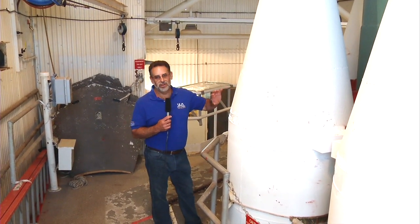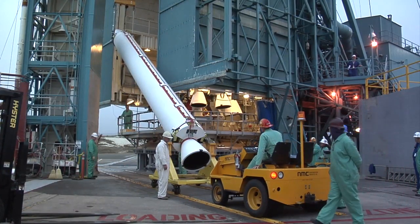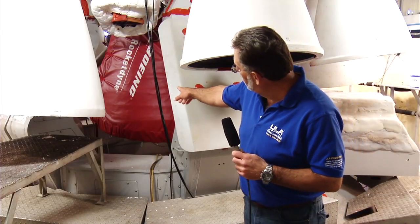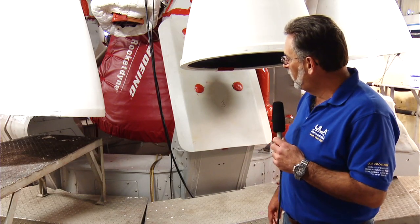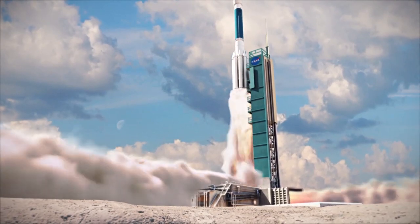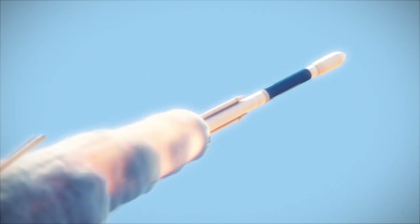We're standing now on Level C of the Mobile Service Tower at the forward end of the solid rocket motors. They're 40-inch diameter, and each solid motor is 42 and a half feet long. These solid motors each put out 100,000 pounds of thrust. Underneath, under the red blanket, is the Rocketdyne RS-27A main engine, and that puts out about 250,000 pounds of thrust. So in this configuration, at liftoff, that's 850,000 pounds of thrust. These motors will be jettisoned after about a minute and a half to two minutes of flight, and they'll end up in the bottom of the ocean.